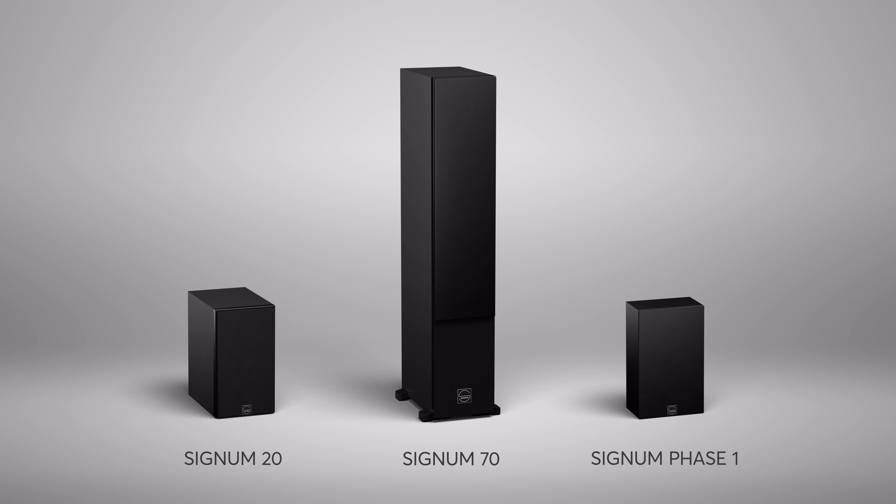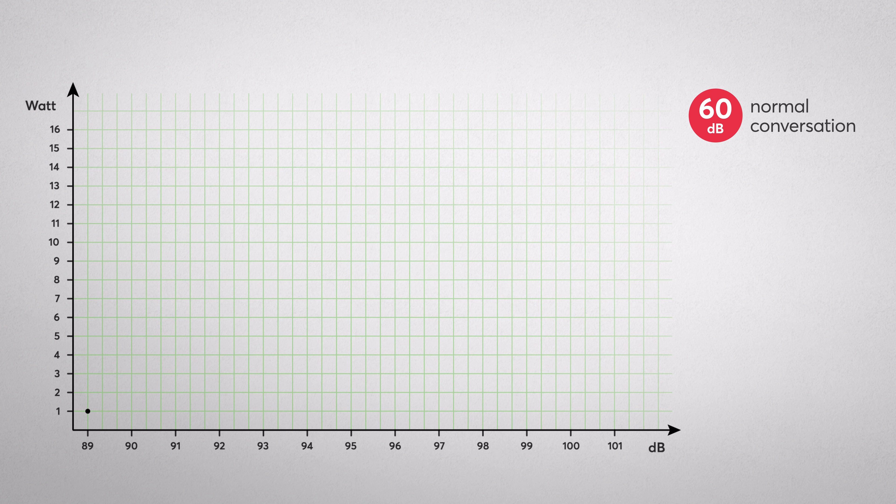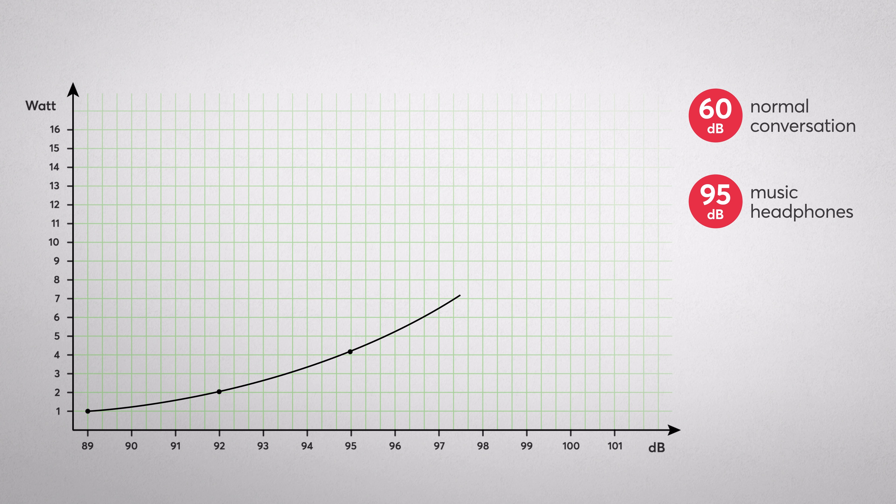Added to this is the efficiency of the loudspeakers themselves — the volume a loudspeaker reaches with one watt. Taking the Quadrol Signum 70 as an example: one watt at one meter of distance gives us 89 decibels. To increase volume by 3 dB, you double the amplifier power. So 89 dB requires 1 W, 92 dB requires 2 W, 95 dB requires 4 W, 98 dB requires 8 W, and 101 dB requires 16 watts.